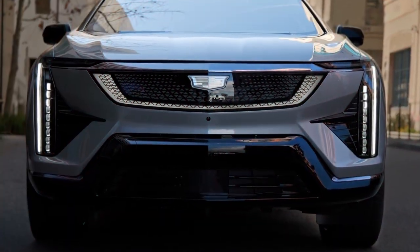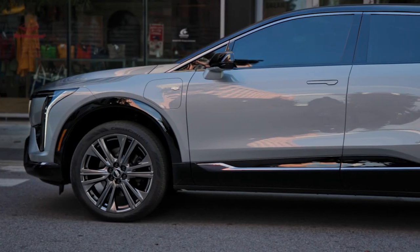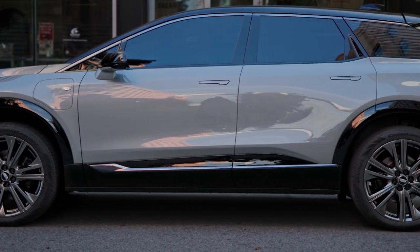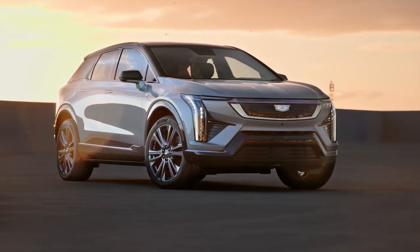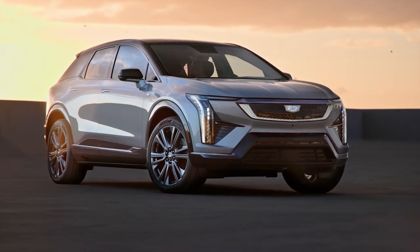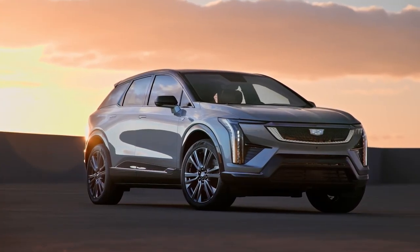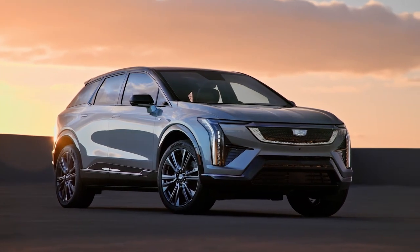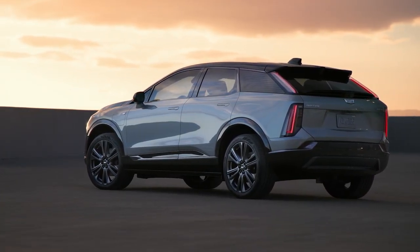The 2025 Cadillac Optique boasts a sporty and youthful design that sets it apart from its peers. Its silhouette masterfully balances the visual agility of a fastback with the robust stance of a crossover SUV. Key design elements include a roof-encompassing fixed glass roof, a signature black crystal grille with a laser-etched pattern, and a rear quarter panel window featuring a precision pattern in acoustic laminate glass.